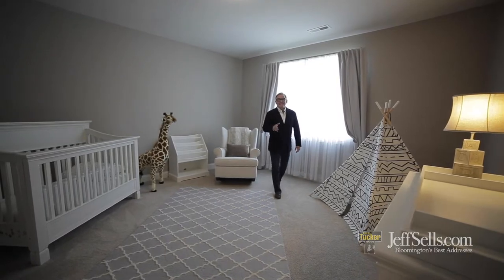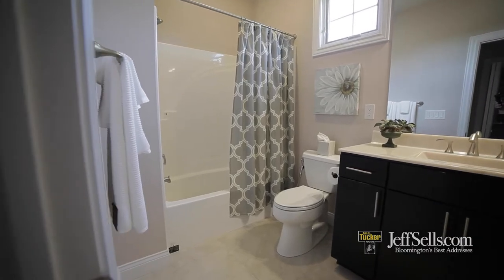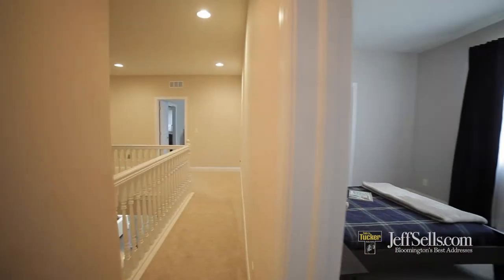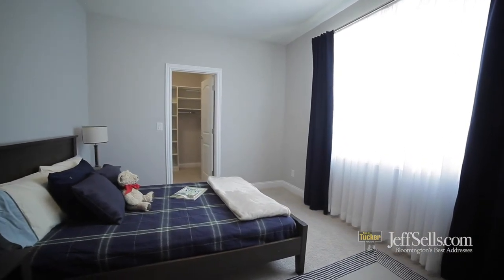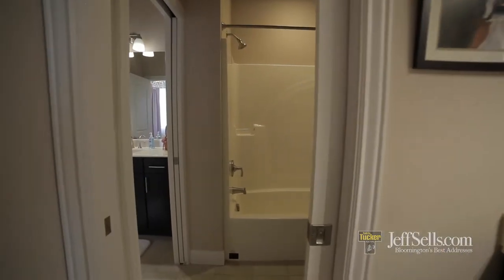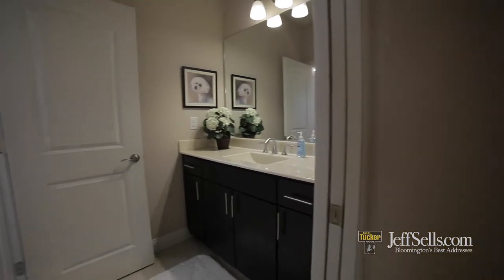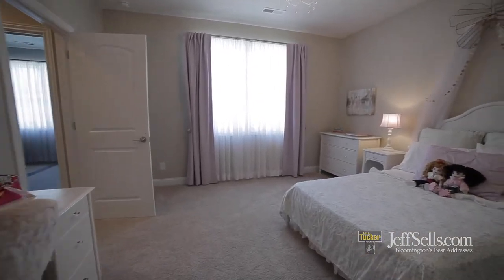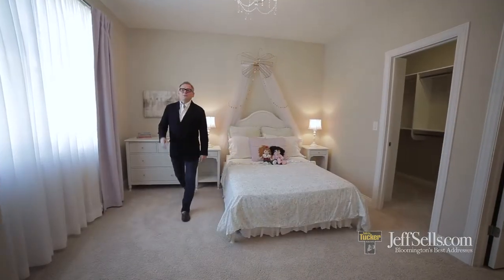All the upper-level bedrooms are en suite and they have walk-in storage. The bedrooms are all of a generous scale.